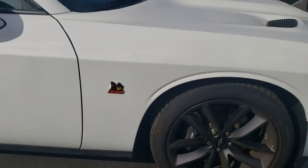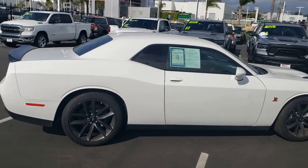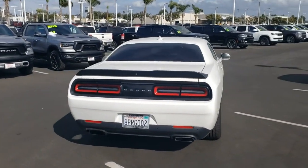White knuckle exterior color with black interior color. 25,590 miles on it. One owner, clean Carfax, no accidents. 6.4 liter V8 engine with a manual transmission, rear wheel drive drivetrain.